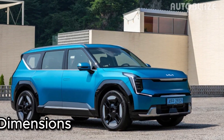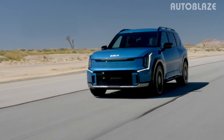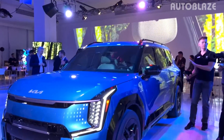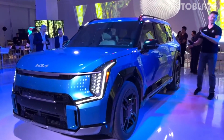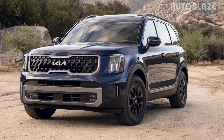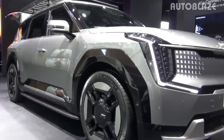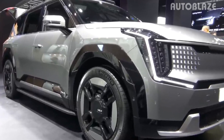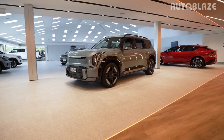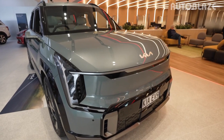Dimensions for the Kia EV9 include a length of up to 197.4 inches, a height of 70.1 inches, and a width of 77.9 inches. This puts it in the same size category as the Kia Telluride, although slightly longer. The concept's wheelbase measurement of 122 inches is expected to be comparable to the production model. The curb weight starts at 5,093 pounds and goes up to 5,886 pounds.